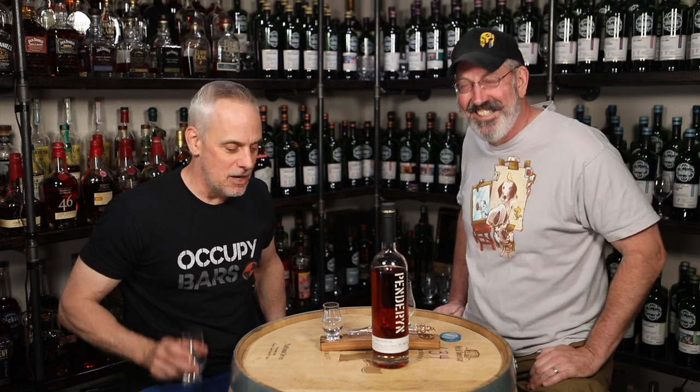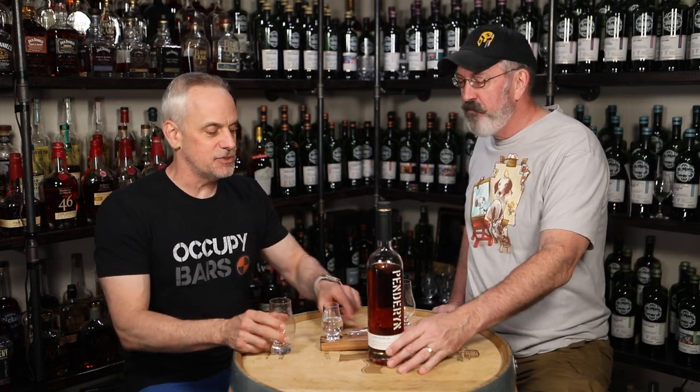Go to ScotchTestDummies.com — you can pick up coins, glasses, dropper sets, shirts, hats, all kinds of stuff to help support the show. We bought this one with Patreon funds. You can go to Patreon, look up Scotch Test Dummies, and support for as little as a dollar a month. I can still smell caramel — I still got this aftertaste in here. Butterscotch. That is good.